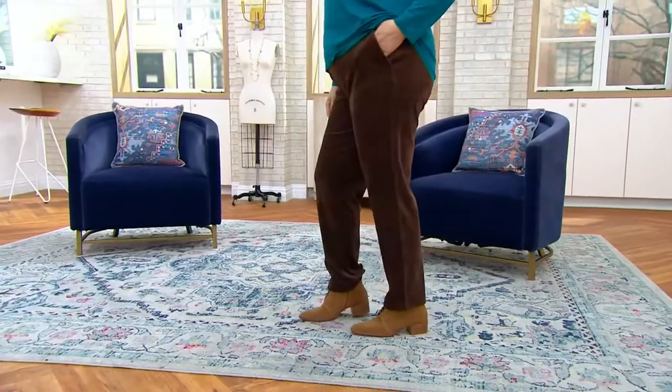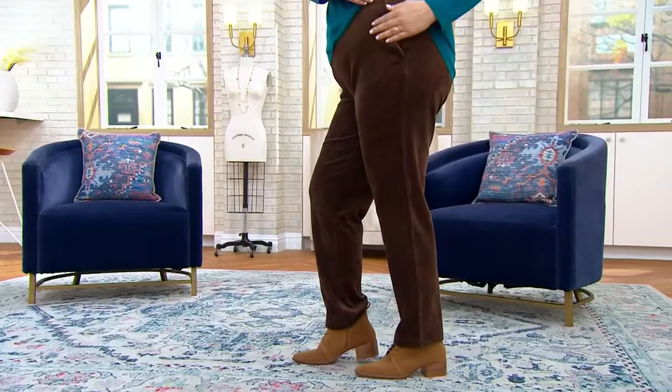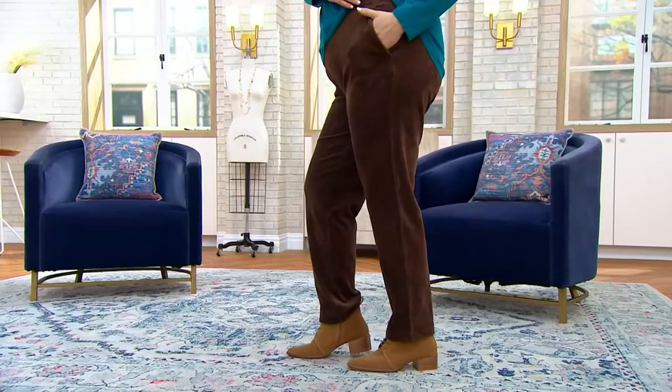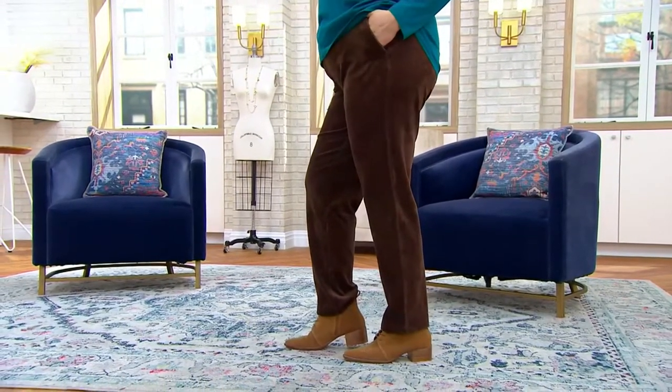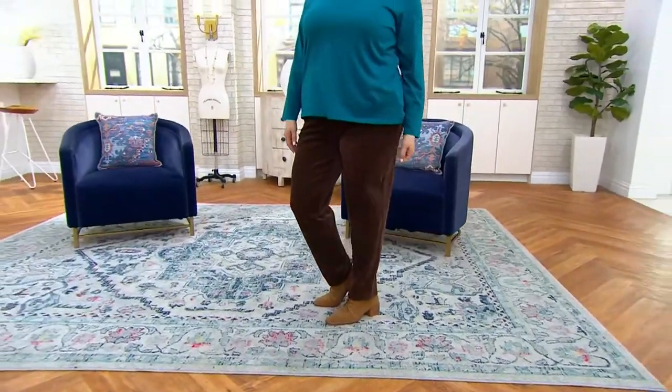Pant next and this is brand new. This is in this gorgeous knit sport corduroy — a knit corduroy that actually looks like the traditional pin whale corduroy design, but you get the comfort of an elasticized waist and pull-on pant in this.